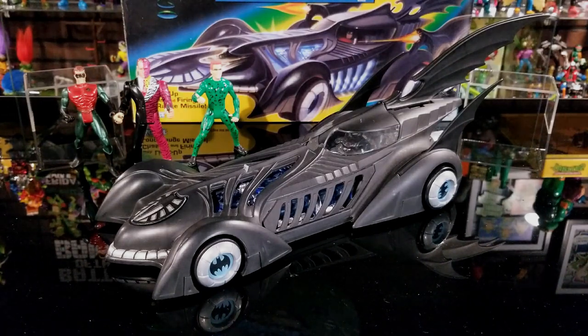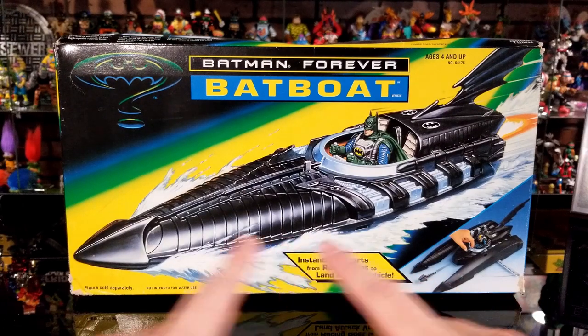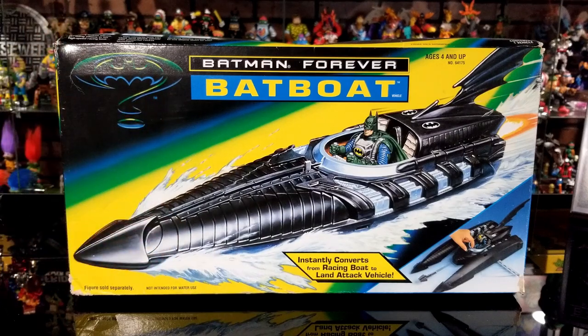Now let's move on to the Batboat. If you remember the Batman Forever movie, the Riddler broke into the Batcave and destroyed the Batmobile, so at the end when Batman and Robin had to go fight Two-Face and the Riddler, they had to take the Batboat and the Batwing. Here's the front of the box — already measured it out: 17 inches long by 9.5 inches tall by 3.5 inches wide.